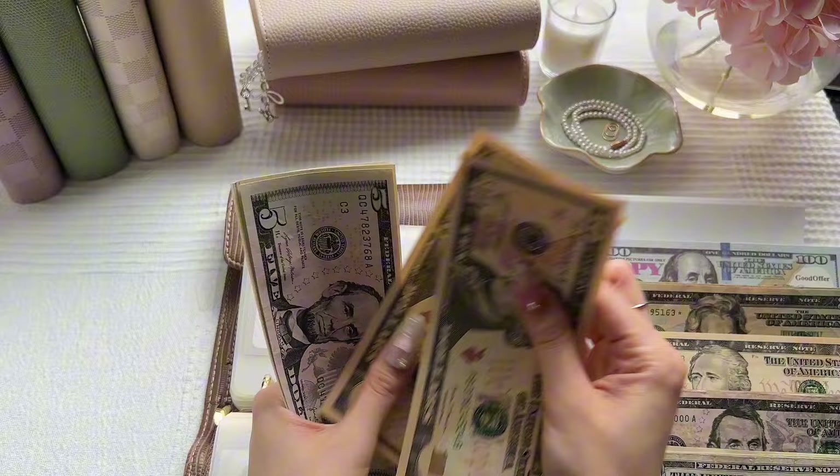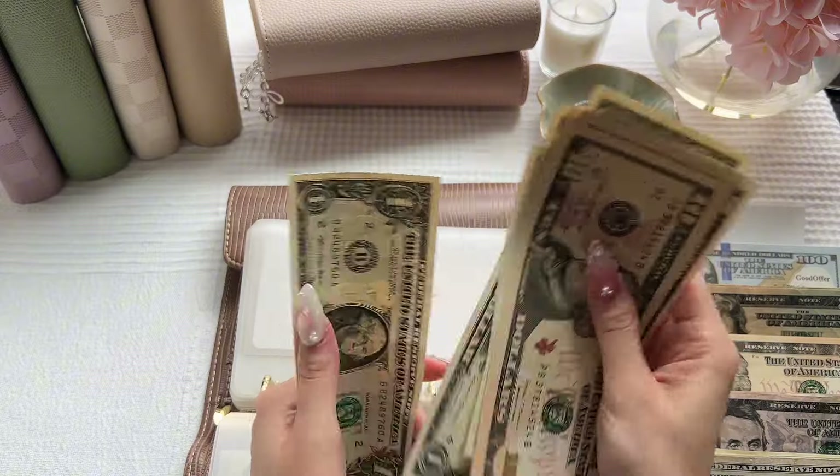Household this week will be getting $10, bringing household to $40.